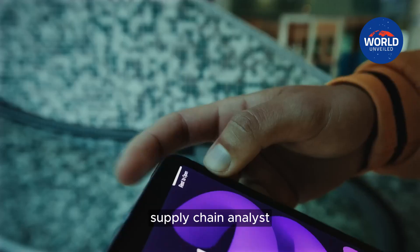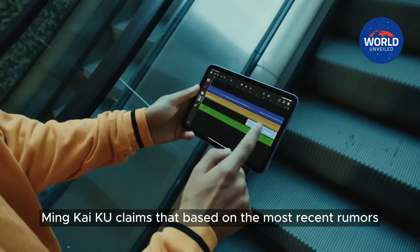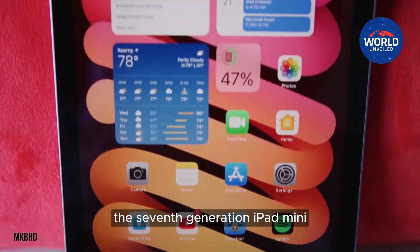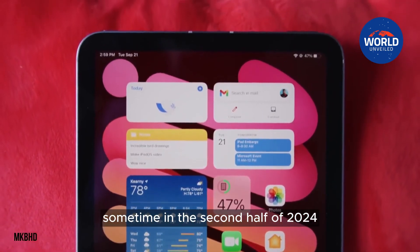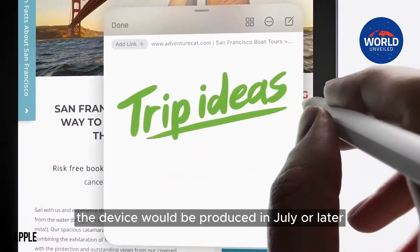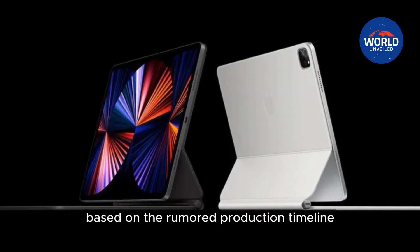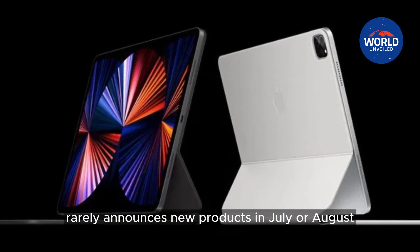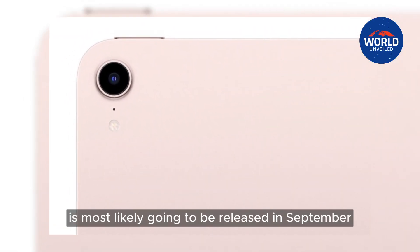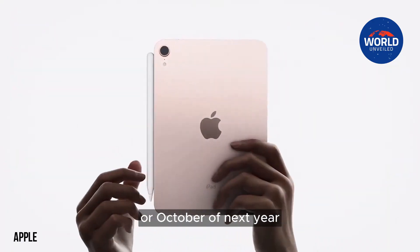Supply chain analyst Ming-Chi Kuo claims that based on the most recent rumors, Apple plans to start mass producing the seventh-generation iPad mini sometime in the second half of 2024, which would mean the device would be produced in July or later. Based on the rumored production timeline and the fact that Apple rarely announces new products in July or August, the next iPad mini is most likely going to be released in September or October of next year.